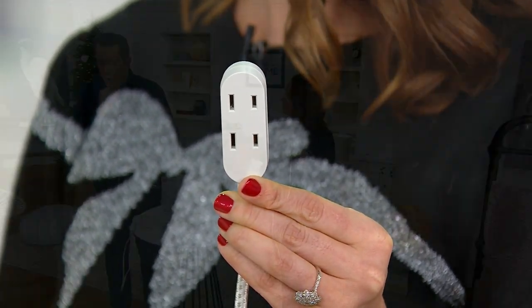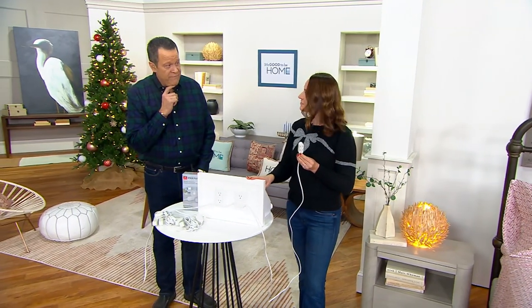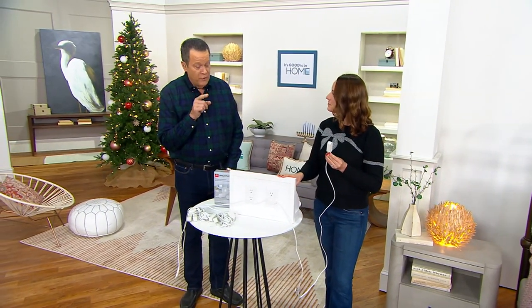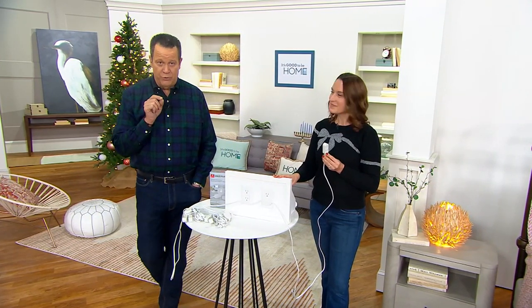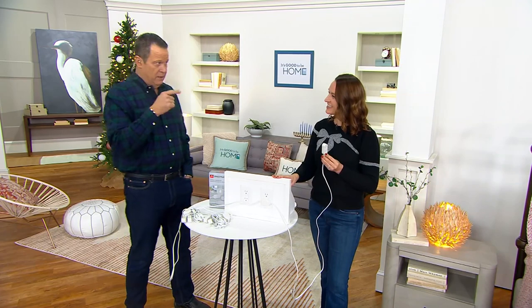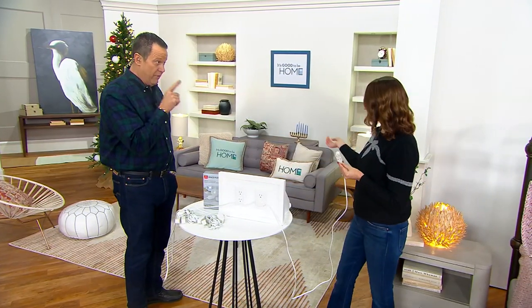I have an update for you. We began the show with 3,000 sets of plugs. I have fewer than 1,400 remaining — over half our quantity is gone. So 800 people are on the phone lines, and right now you're thinking: how do I plug in lamps on either side of the bed? Lamps and all the things on either side of the sofa.